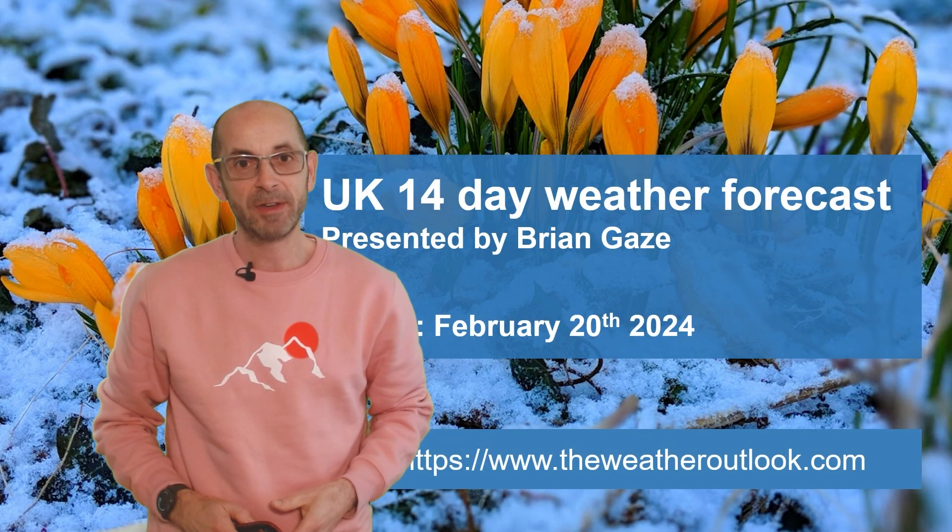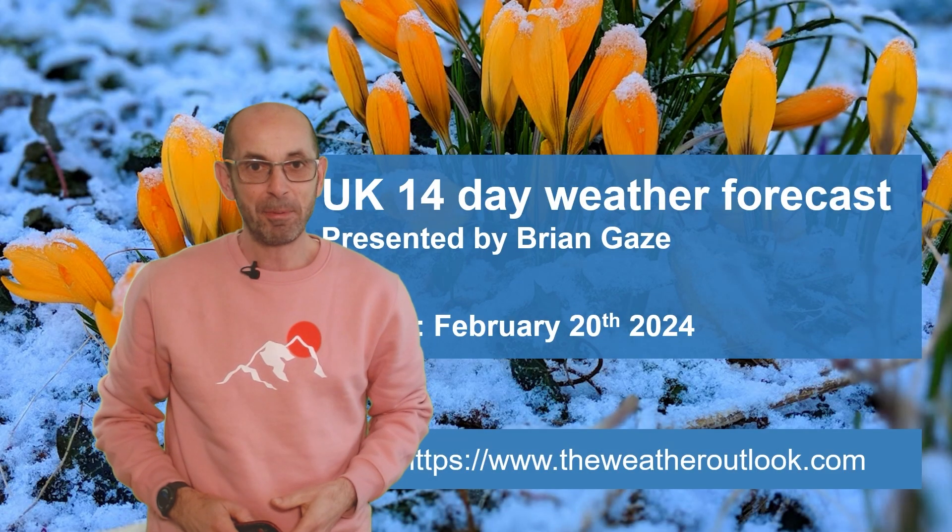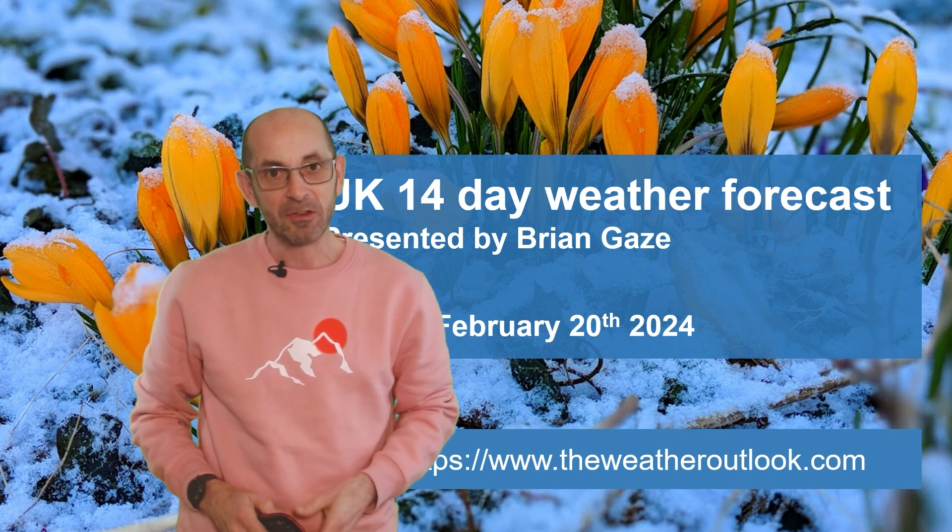Hi, welcome to the 14-day weather forecast. February has been an exceptionally mild month so far, but there are signs of a change. So, as usual, let me start by taking a look at the view across the North Atlantic.